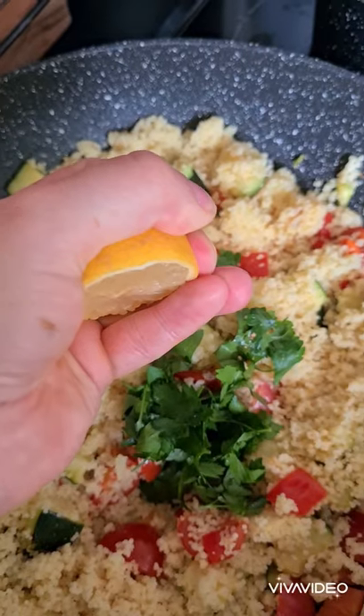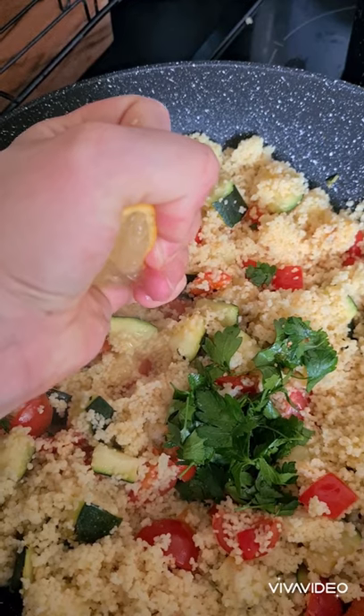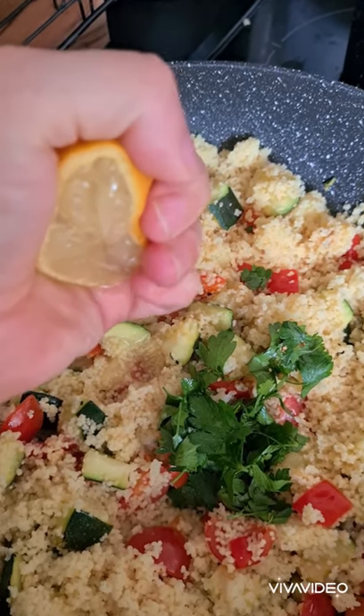A little bit of parsley, add a little squeeze of lemon juice. Easy peasy, lemon squeezy - sorry, I really did have to say that.